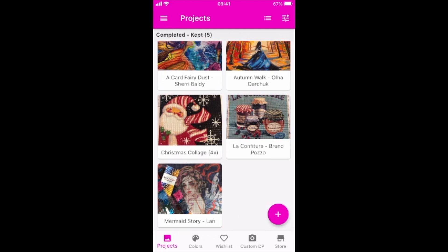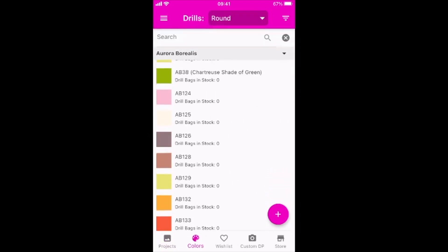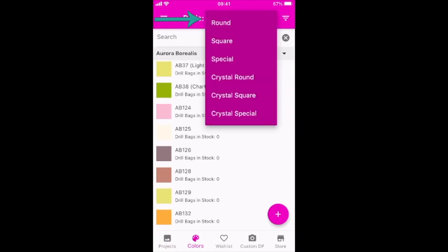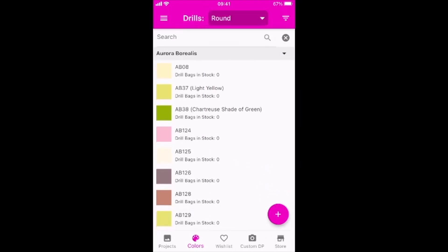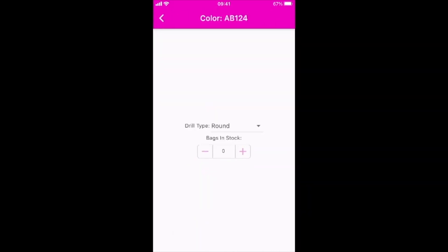Then in the bottom you can go to colors — that's the little icon next to projects. Here you can see all the drills if you want. And in the top you can select round, square, or special. So in case you want to keep an inventory of the drills that you have, you can do that over here.